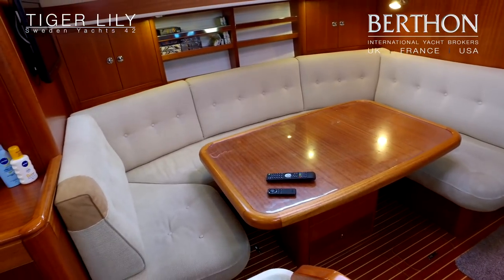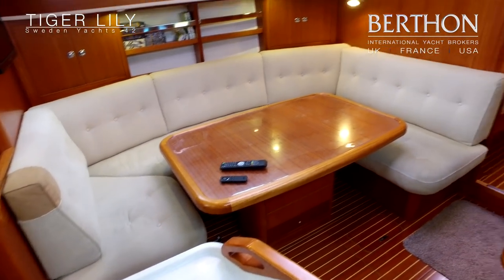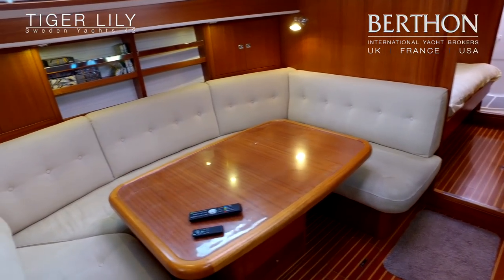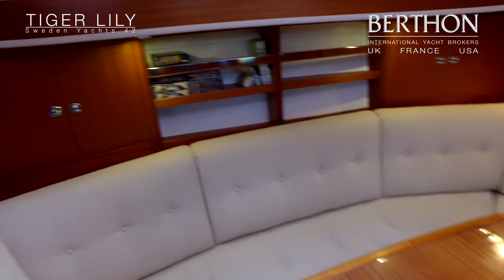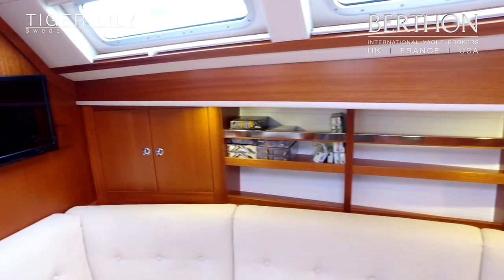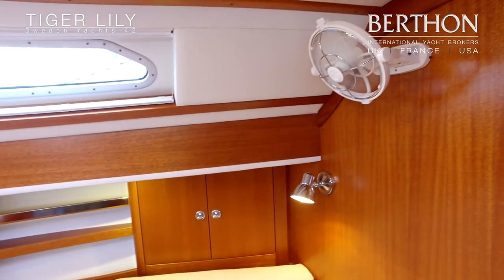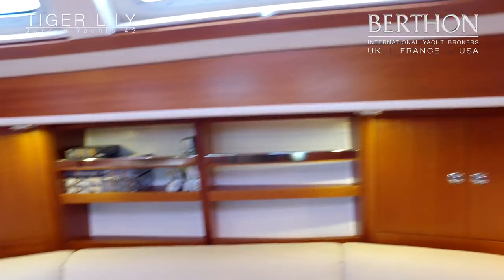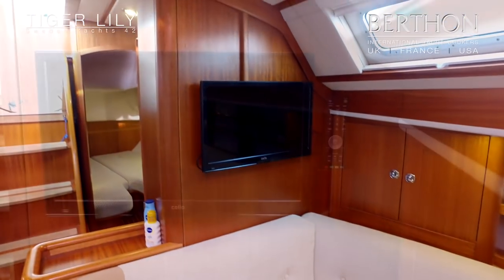A fixed table to port and saloon seating, with storage behind seating and above in the cupboards, and open shelving for books. All the port lights are fitted with drop-down ocean air blinds as well. New flat screen television fitted as part of the refit.